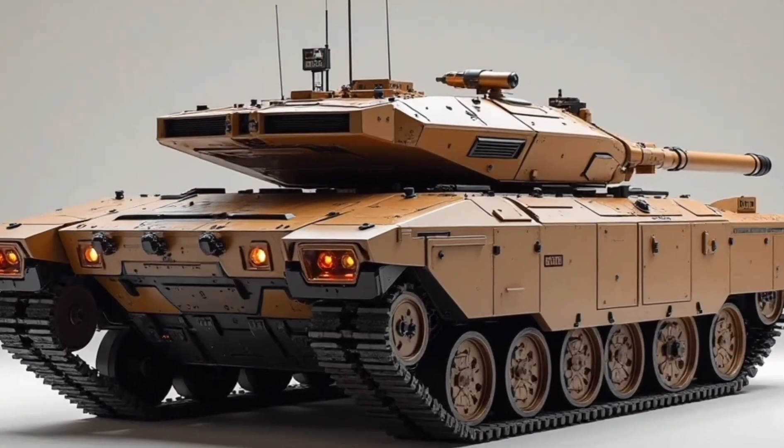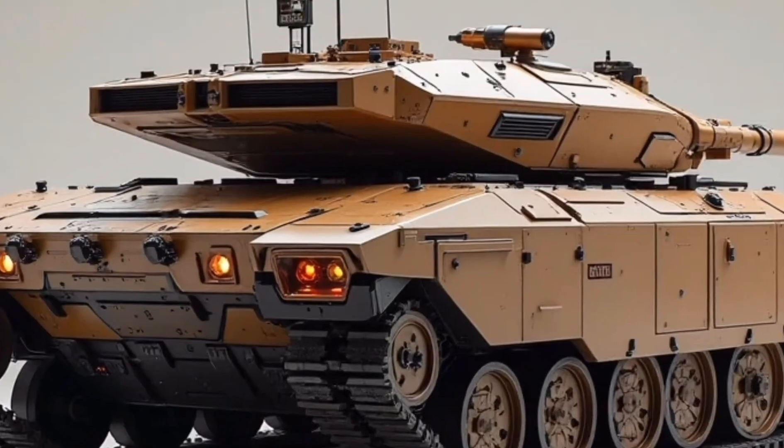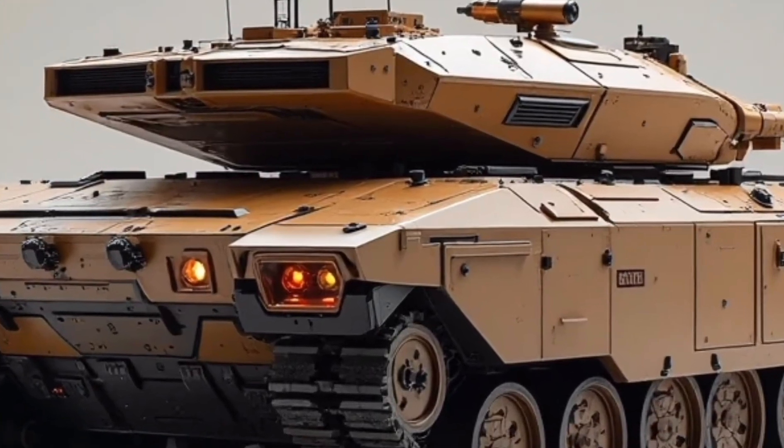Whether it's navigating urban environments or pushing through muddy rural zones, the K55 maintains balance, traction, and control.